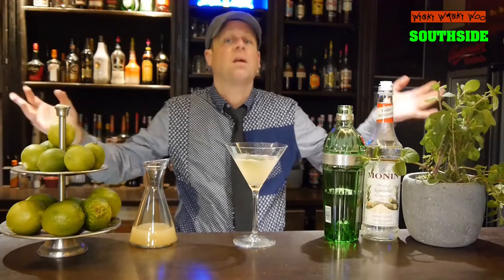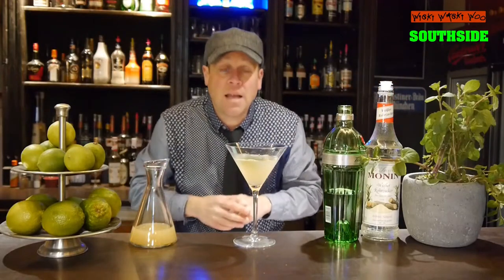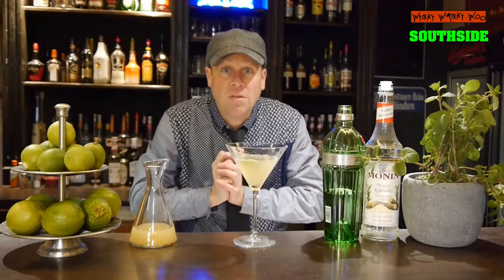The Southside cocktail — Al Capone's Southside cocktail from the Southside of Chicago. Maybe that is the name, I don't know it exactly, but I know if you like it please subscribe to my channel. Goodbye!